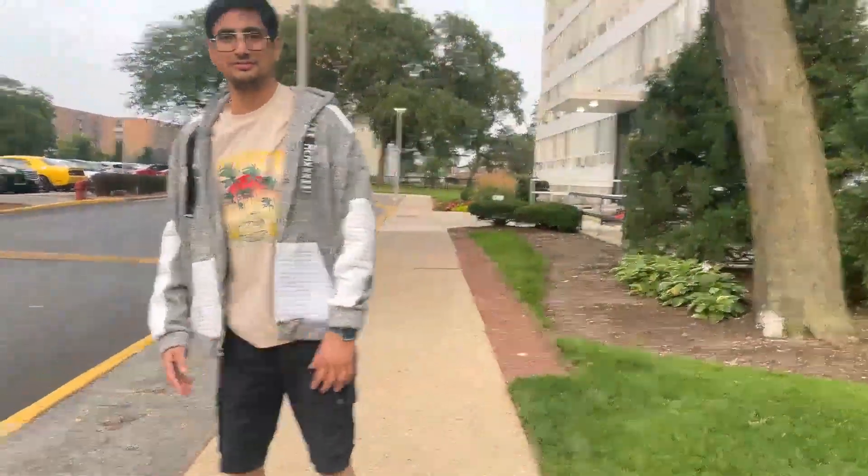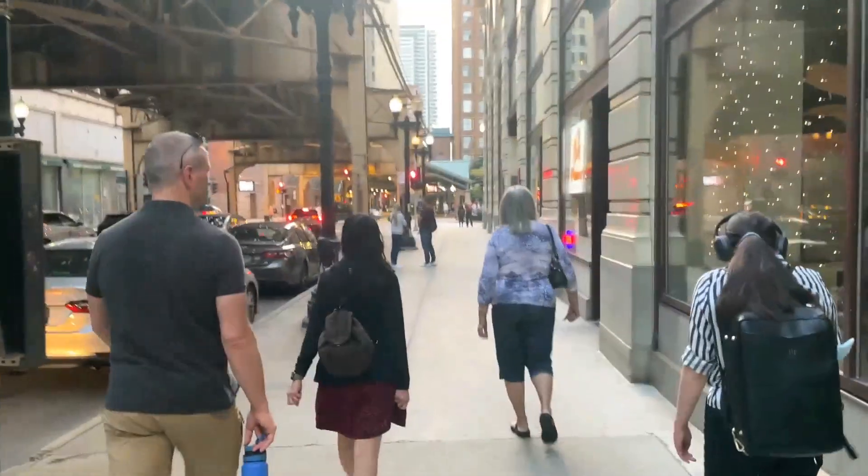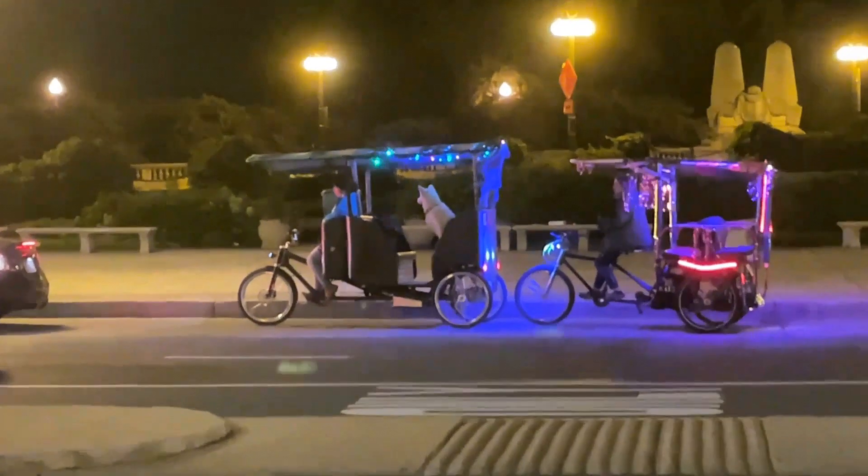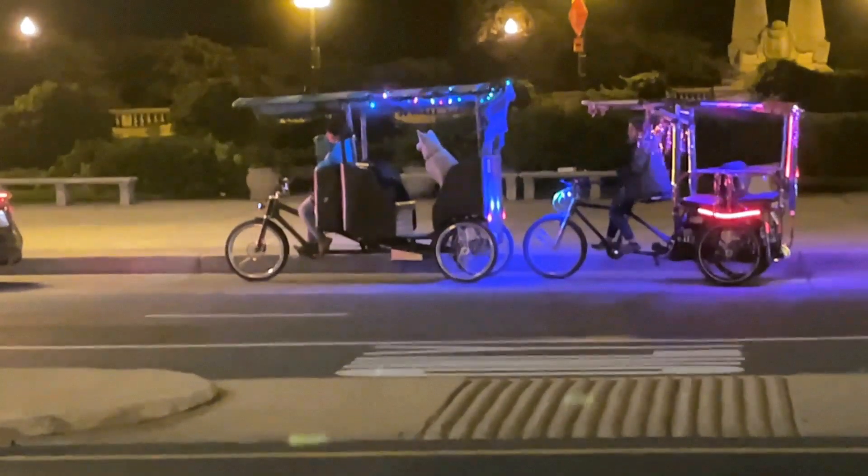Hello guys, welcome again. Now we are going to the Indian restaurant — I have already told you guys and I am ready, so this is my final look. Let's go, don't waste time. We will meet at Maharaj Indian Grill. So finally I left the bus and now I am going to Maharaj Indian. Ulfram is waiting for us — let's go inside now.